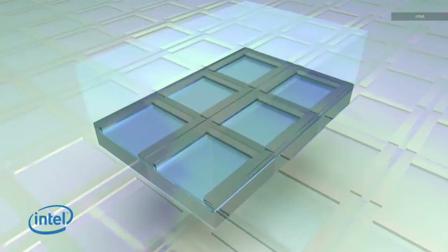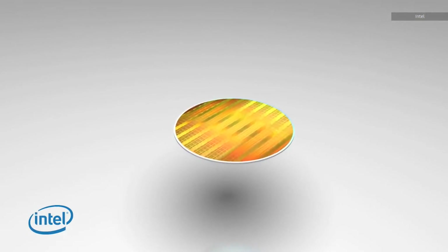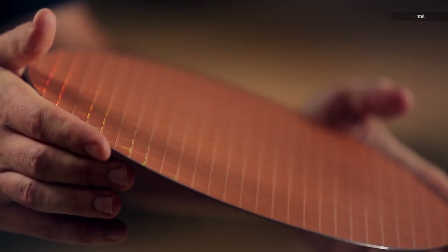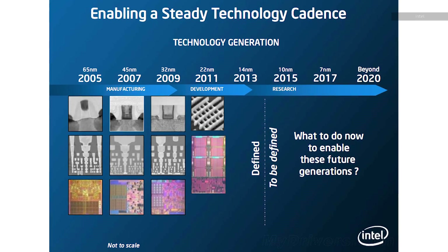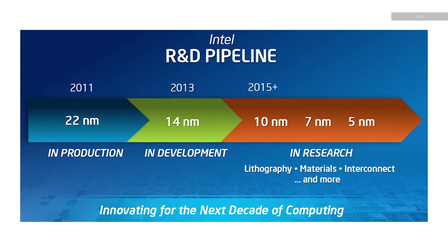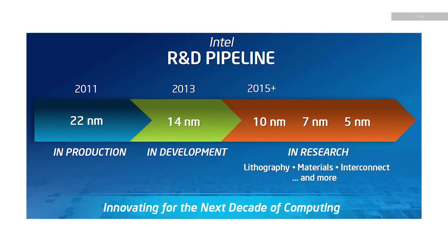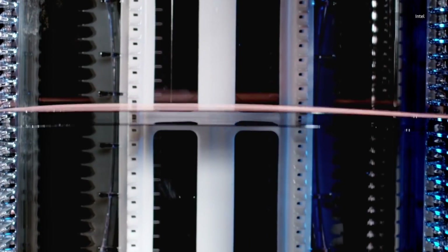It seems clear that Tick Tock stalled because making transistors progressively smaller was a bigger challenge than anyone in the industry expected. In fact, some estimates from a decade ago assumed that we'd already be two generations farther ahead in this manufacturing process than we are. Features on a chip are now so tiny that some of them are less than 100 atoms wide, and at that scale we're running into problems with fundamental physics. But what about Process Architecture Optimization? Well, that model didn't even last for one cycle — it'll be broken with the release of Coffee Lake.